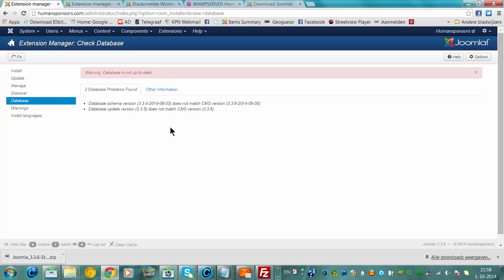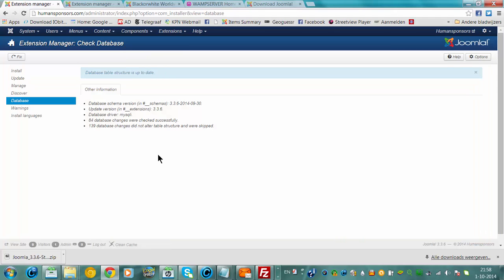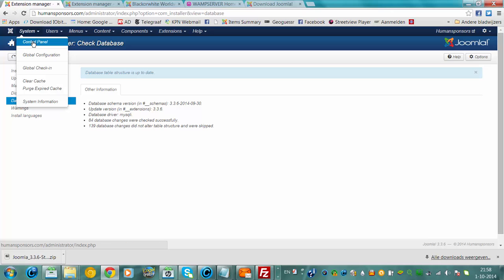Database is not up to date. The old version and the new version are just one point apart. I'm going to click Fix, then refresh this. Now it's all up to date, currently on version 3.3.6.